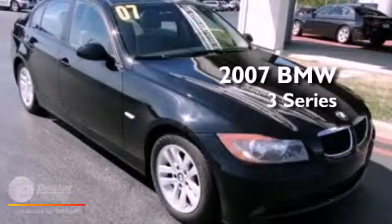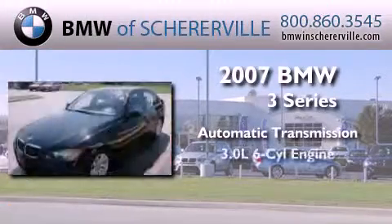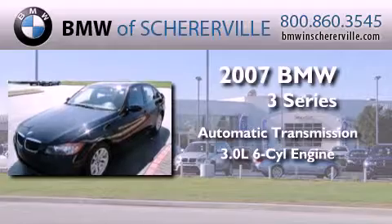This is a 2007 BMW 3 Series. This car has an automatic transmission and a 3.0-liter inline six-cylinder engine.